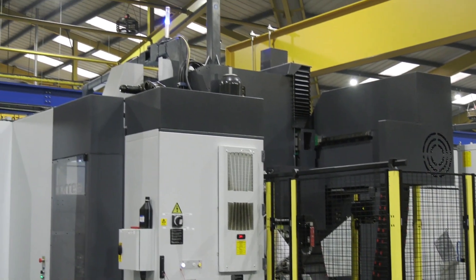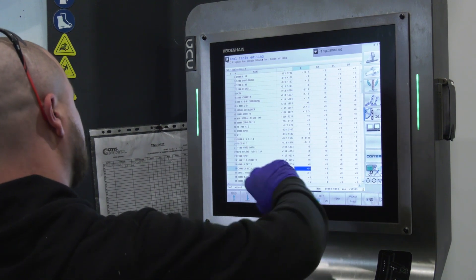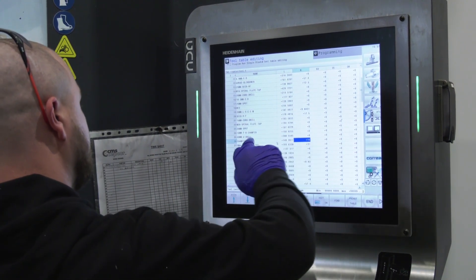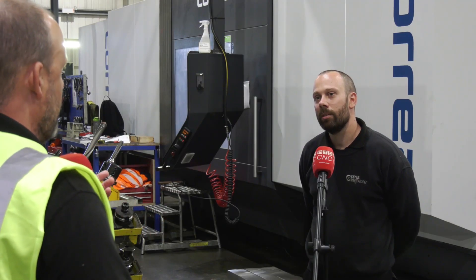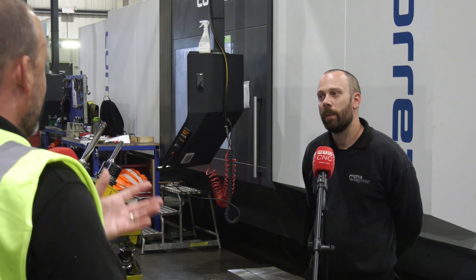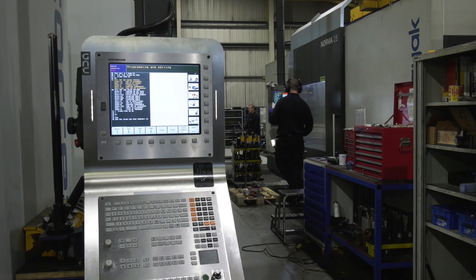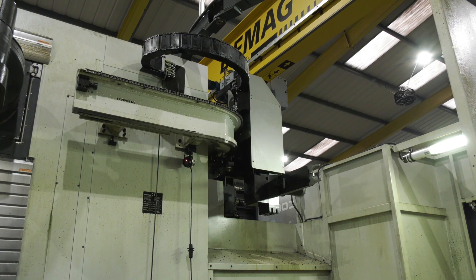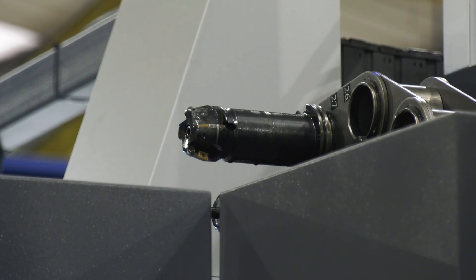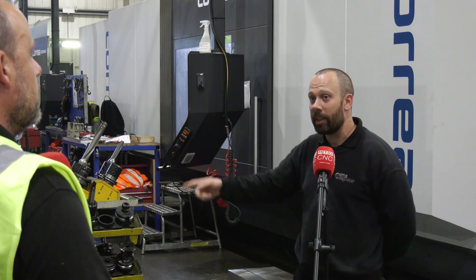As an operator, are there any useful tricks you've found with machines like this? For example, using a particular control function to remove more material or access the machine quicker? With your 30 tool stations, you can also have up to 120 tools total by doing manual tool changes. You can have your racks full of tools and just get one you use occasionally — stick it in, the machine carries on, comes back towards you, you take it out, and then carry on with the program.